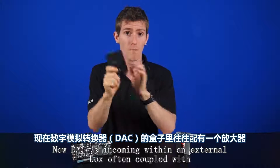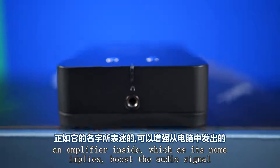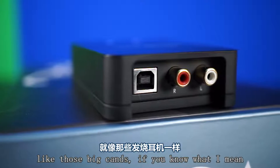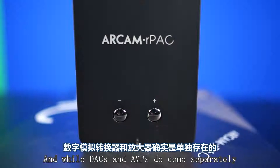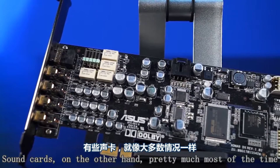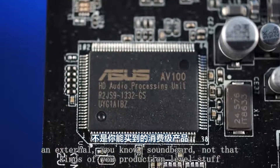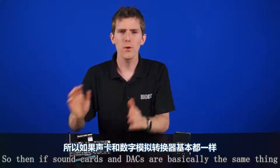DACs can come in an external box, often coupled with an amplifier inside, which boosts the audio signal coming from your PC and allows headphones with high impedance — like those big cans — to reach their full potential. While DACs and amps do come separately, they'll often appear in one device, just like the R-Pack from R-Cam. Sound cards, on the other hand, pretty much most of the time incorporate an amp, unless we're talking about very high-level professional equipment meant to be used with an external soundboard for production-level work.